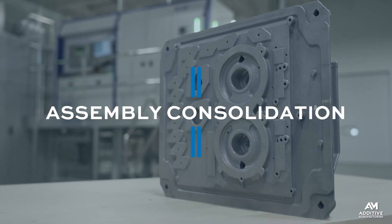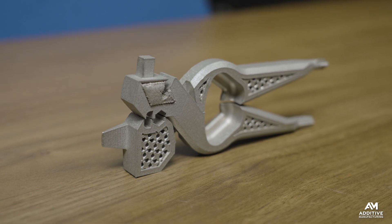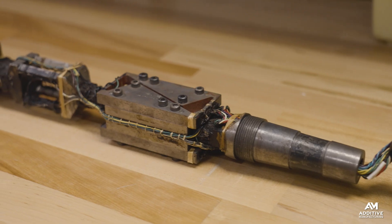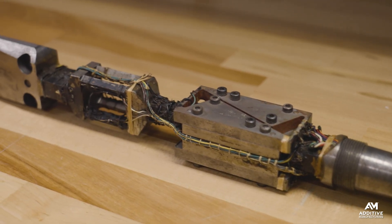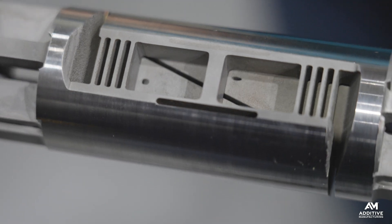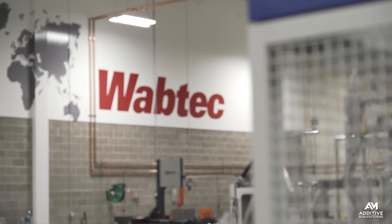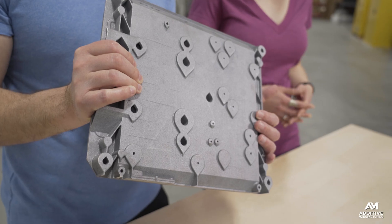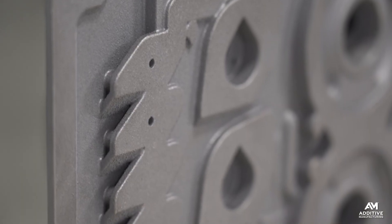That completeness also points to another way that additive manufacturing is automation: the reduction of assembly. We often talk about assembly consolidation — those places where AM makes it possible to take what used to be 10, 20, or hundreds of parts and build them together as just one. Another way to describe assembly consolidation might be assembly automation. Locomotive manufacturer Wabtec has seen this in converting a line of brake panels for light rail over to AM: what used to be six different parts tediously brazed together is now 3D printed as just one piece through laser powder bed fusion.